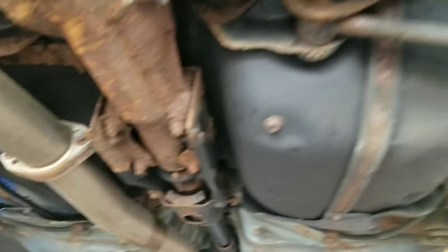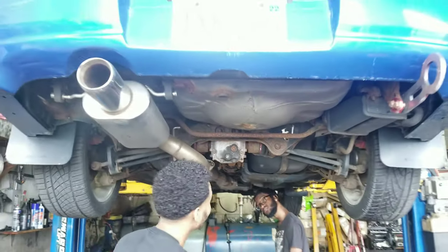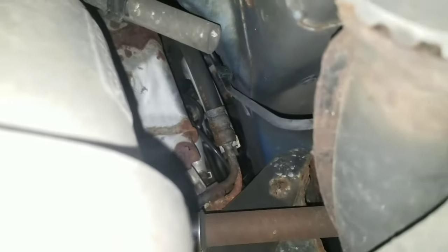Apparently the whole gas tank needs to be replaced — you can see it, it's huge. Checking up by the turbo for any leaks — that's really hot, my finger just touched it — but it looks dry up there, no leaks.